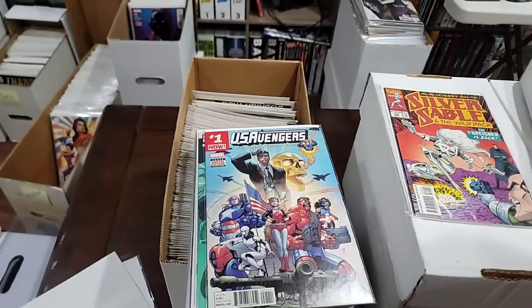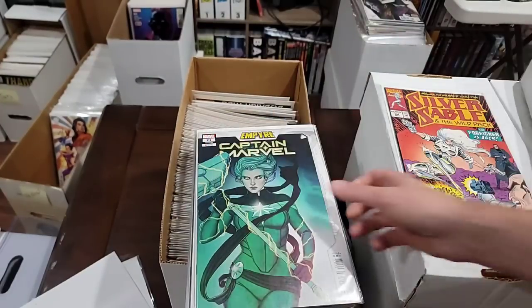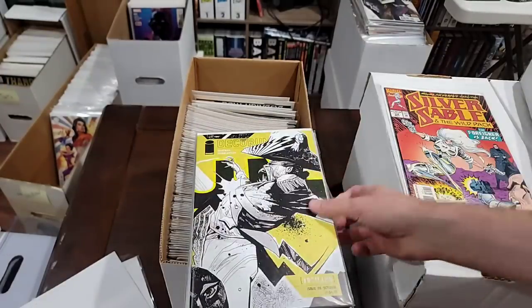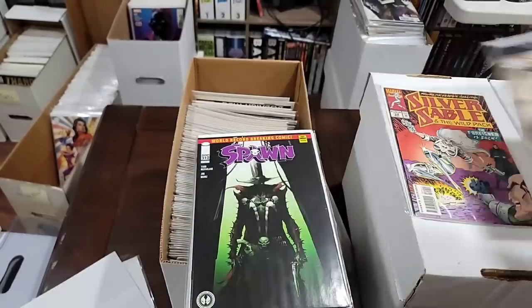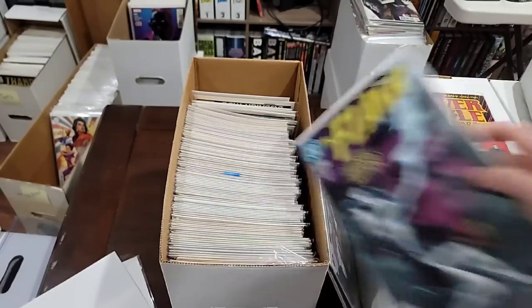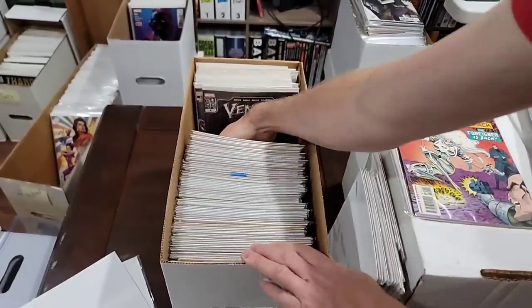This looks like a Scottie Young — yeah, it is. Not pulling that. No Web of Venom Wraith. I am gonna pull the Donny Cates Thor because I'm kind of putting together anything of any significant runs. The seller had a lot of stuff.